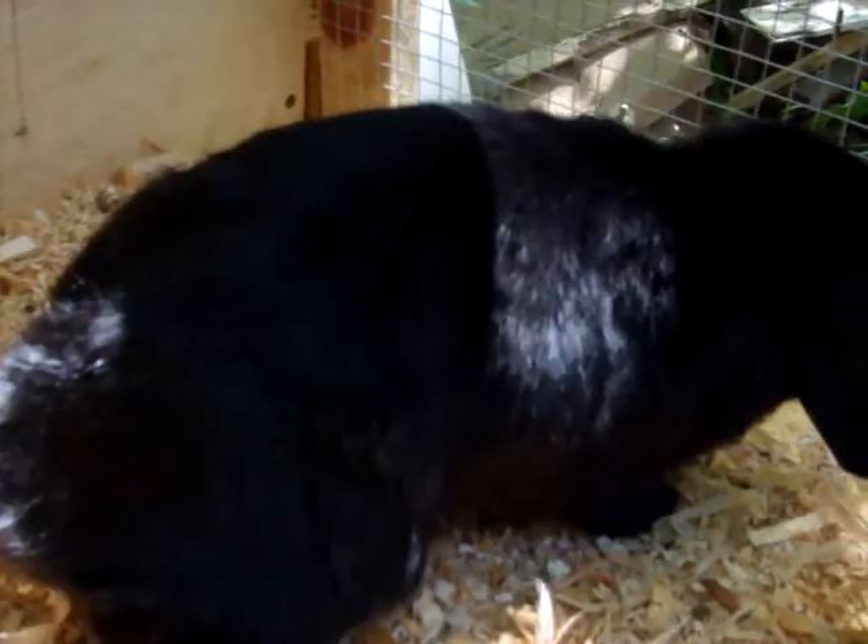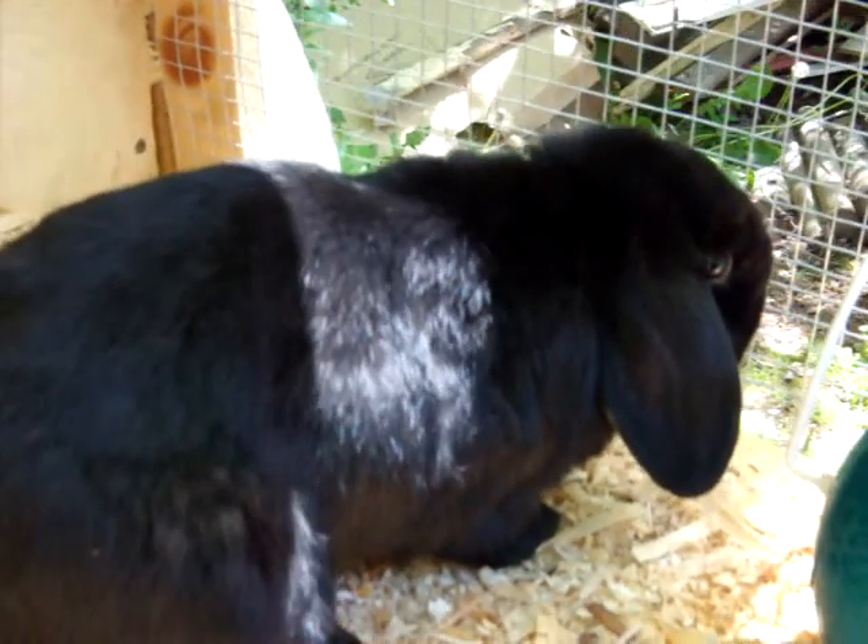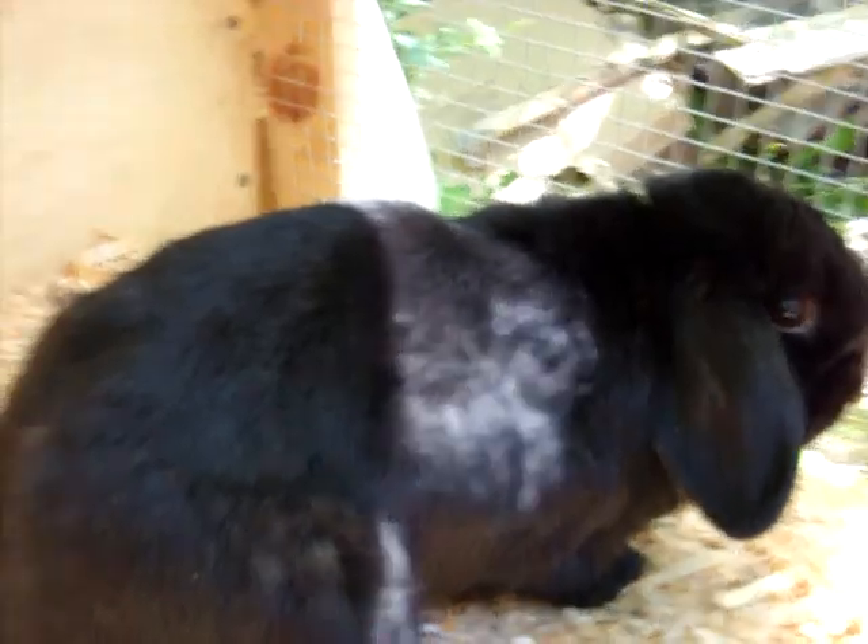And here comes the bunny now. How do you like living in here, Ms. Bunny? I am taking that as she loves it. This is part of her little cubby — it's got this little blocked-off part so she can go and hide if she wants to.